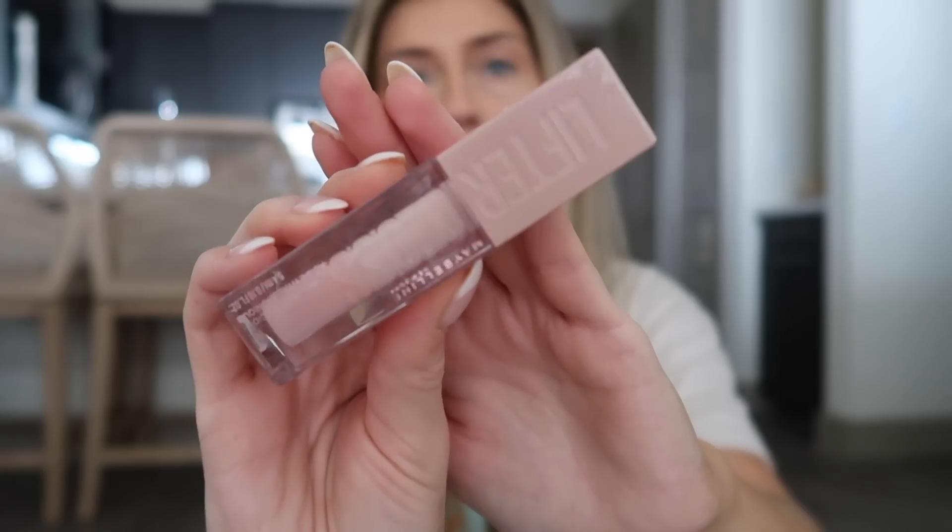Then I'm going to use my favorite lip gloss, which is the Maybelline Lifter Gloss in the shade Ice. It's basically just a clear gloss, so it just blends in with the lip liner and gives you a nice nude lip. And then just a little bit of mascara and I'm done.